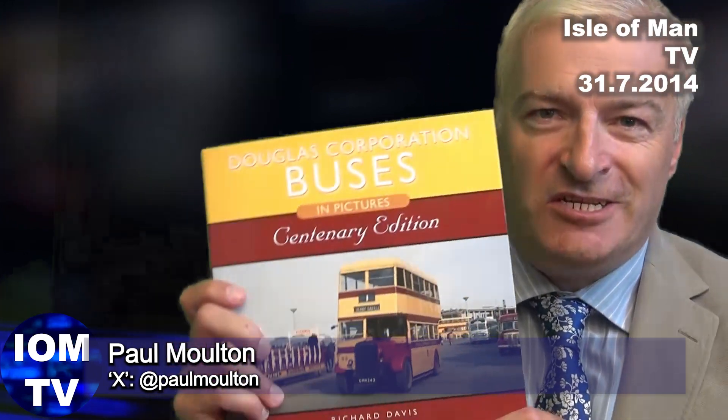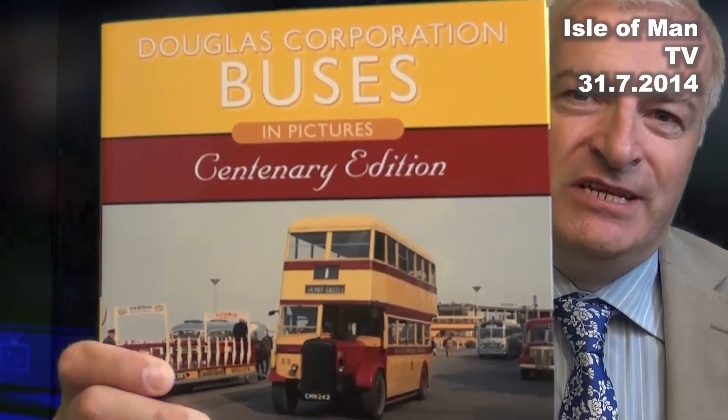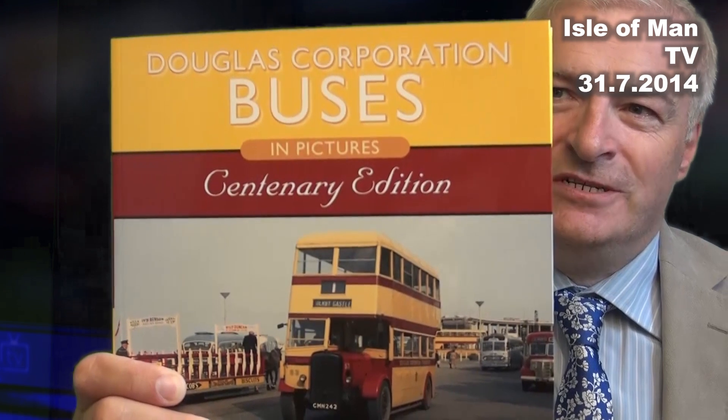There's lots of excitement on the Isle of Man at the moment because there's so much to do with transport going on here, and this is going to tie in very nicely. Richard Davies is with us, the author of this great book, 'Douglas Corporation Buses: The Centenary Edition.' Richard, a lot of research required on this one?